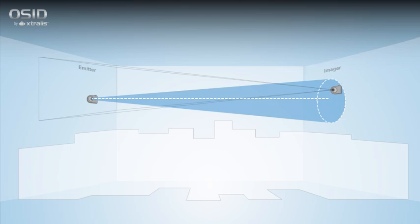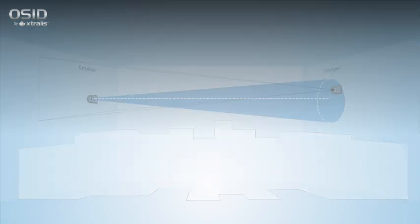With this unique feature, OSID is able to track the signal from an emitter that is fixed to a wall that flexes up to 4 degrees in any direction without generating a fault or false alarm.